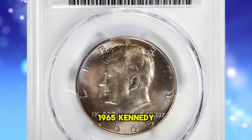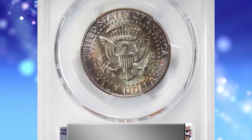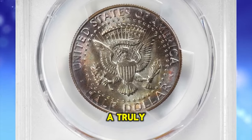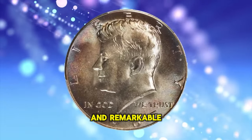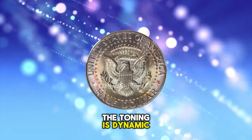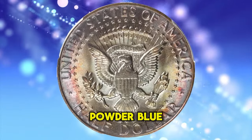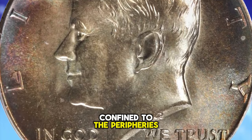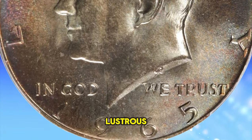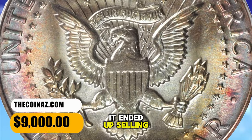1965 Kennedy half dollar, graded MS67+ by PCGS. According to Stack's Bowers, a truly astounding example notable for its superior preservation and remarkable patina. The toning is dynamic and jewel-like, glowing with blended shades of iridescent antique gold, powder blue and salmon pink, with the most vivid colors confined to the peripheries. The surfaces are intensely lustrous with a fully frosted, silky smooth texture. It ended up selling for $9,000.